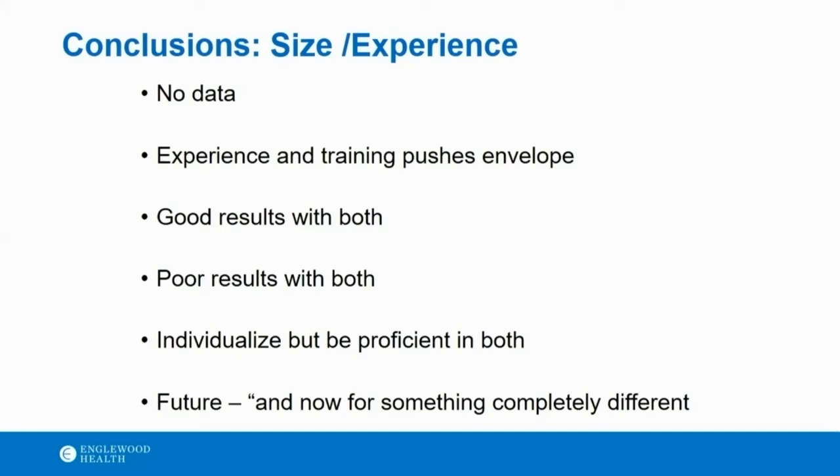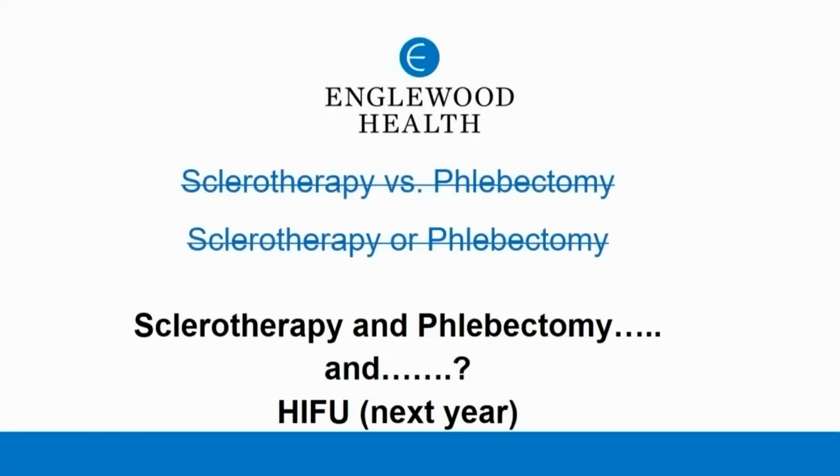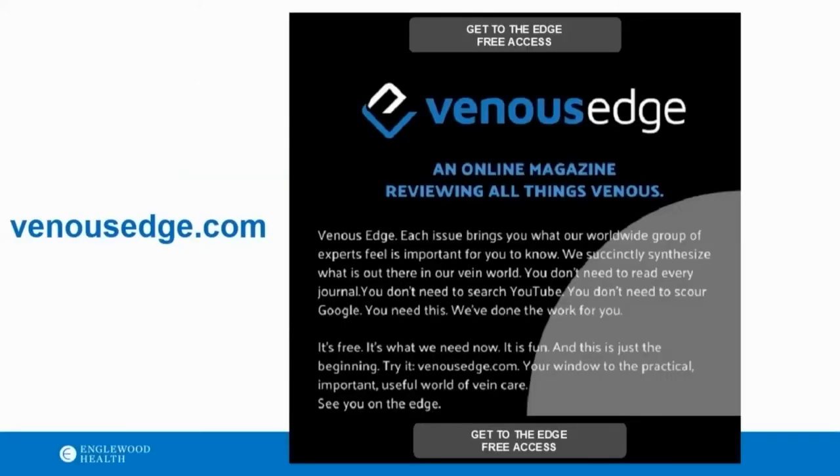Where I think we're going is that as non-thermal, non-tumescent procedures get more popular, if you're doing the axial vein without any tumescence then you've got to give tumescence for the varicosities for phlebectomy. More and more people honestly are going to go to staging, waiting, and seeing what happens. And clearly, if you do your work in the office, reimbursement may mean phlebectomy isn't always worth it at this point. I also spoke to you about HIFU — maybe next time I speak we'll have better results with that. I invite you all to look at venusedge.com — it's a new video online magazine, free sign-up, supported by industry. Thank you.